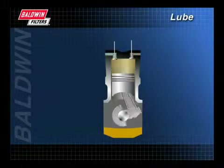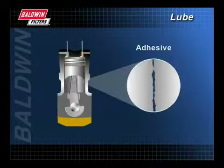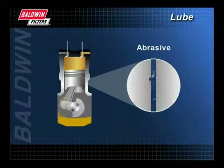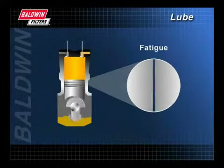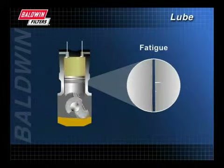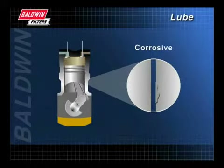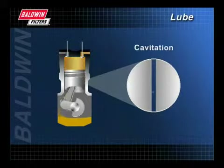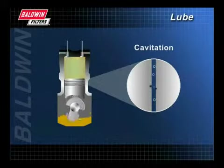Proper lubrication is important because a diesel engine wears in many different ways. Adhesive wear results because moving parts tend to stick together. Abrasive wear is caused when hard particles wear adjacent surfaces. Fatigue is surface failure that results from the reversing of loads. Corrosive engine wear is the loss of material over a large area. Cavitation, or the formation of partial vacuums within the oil, is caused by drastic pressure changes.